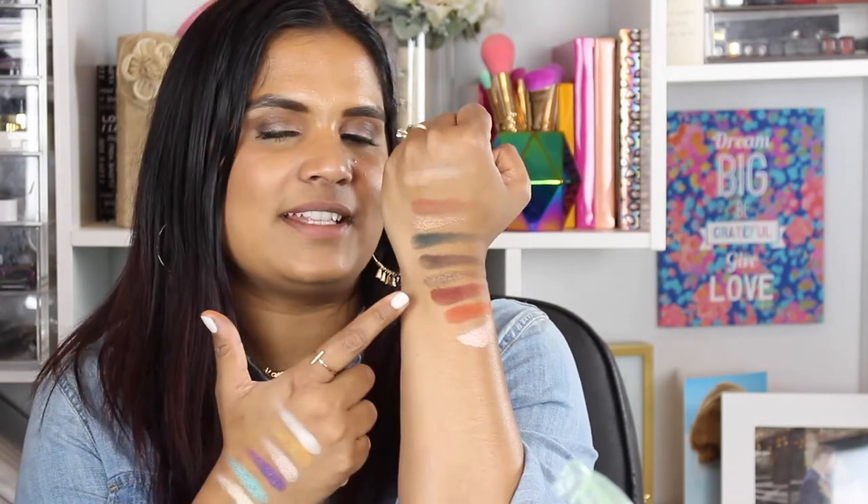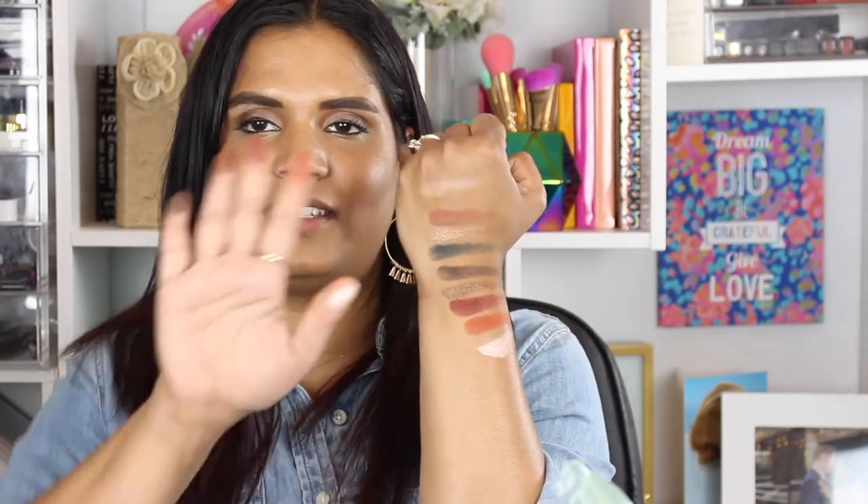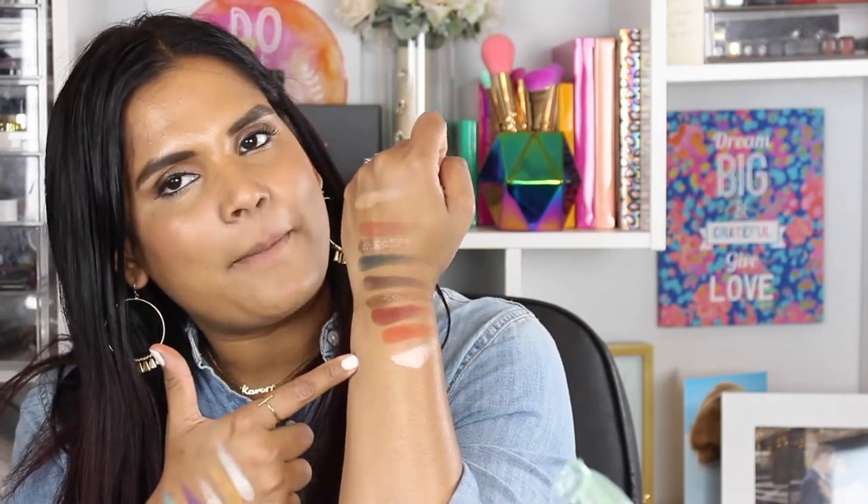The last three rows are all brown and orange fall shades — very Morphe, very true to what they always do with burnt oranges. These two shades in particular I've heard a lot of really good things about, and I can see why — they swatch beautifully and there's still a lot of pigment left on my fingers. Very pretty swatches.